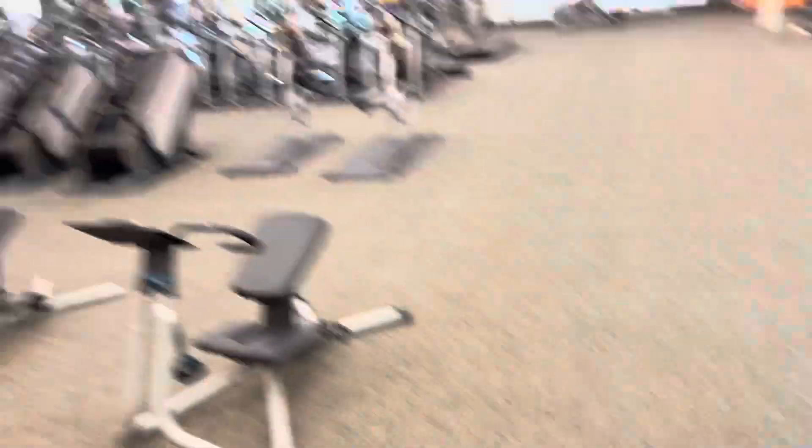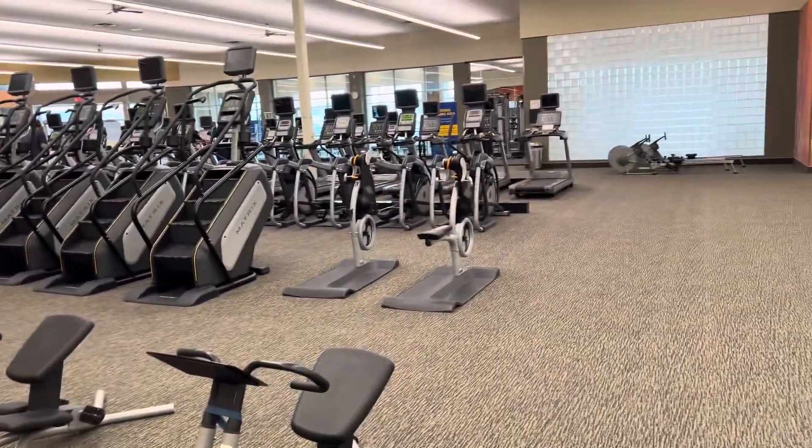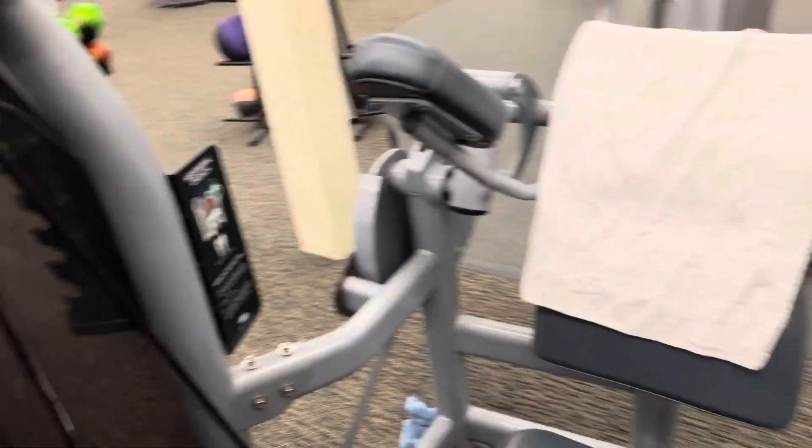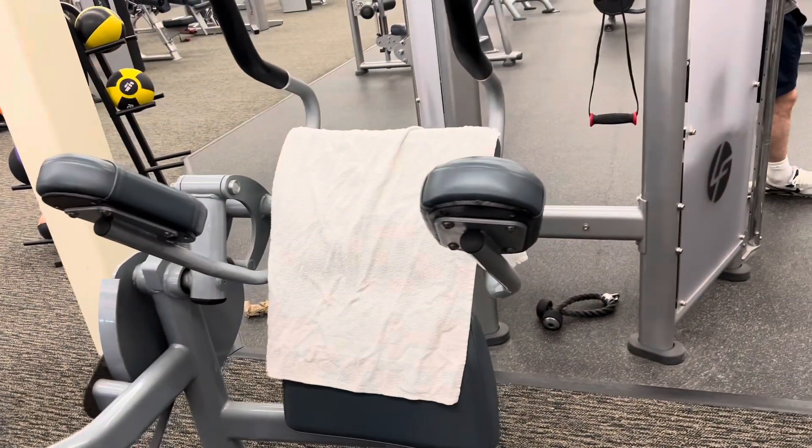Before I jump onto the treadmill, look at all the cardio equipment here. I'm at LA Fitness Edmonton West — big box gym, decent enough for sure with the cardio equipment. I'm going to live stream later on one of the other platforms.